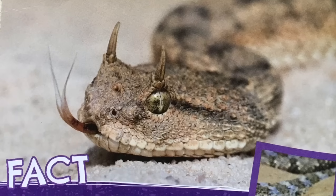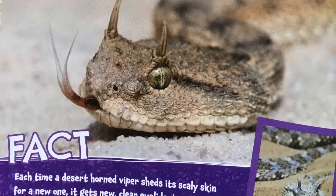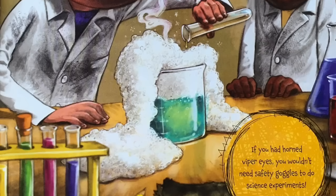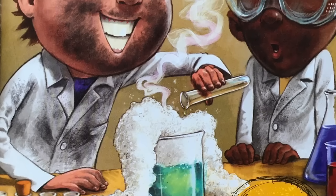Fact: each time a desert horned viper sheds its scaly skin for a new one, it gets new clear eyelids too. If you had horned viper eyes, you wouldn't need safety goggles to do science experiments.